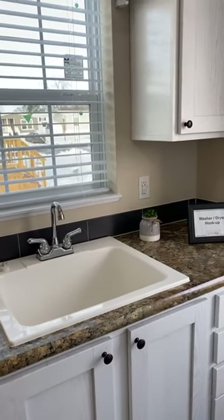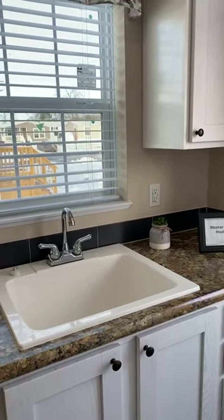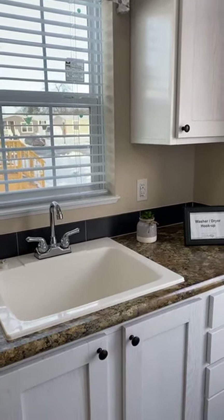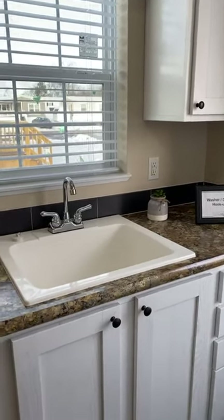Hello, it's Angel, sales agent with Wildflower Crossing. I'm coming to you today to show you one of our three-bedroom homes. This is the MHE Barton three-bedroom, two-bathroom home.